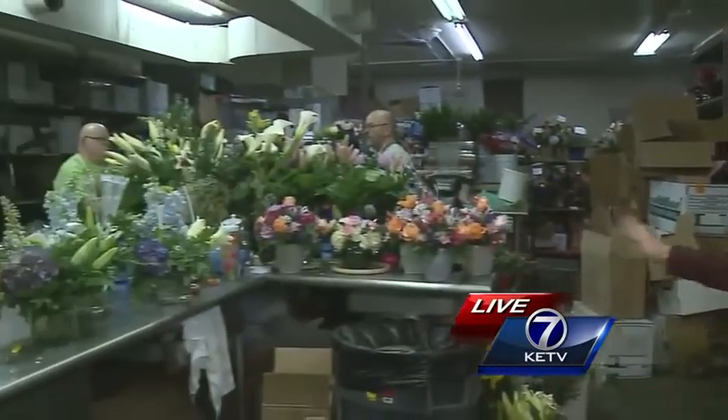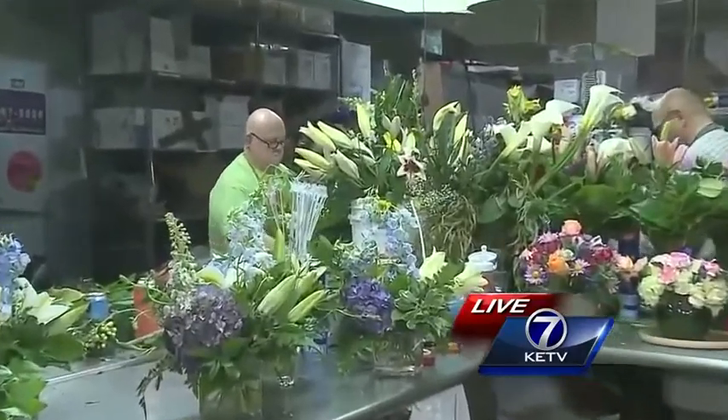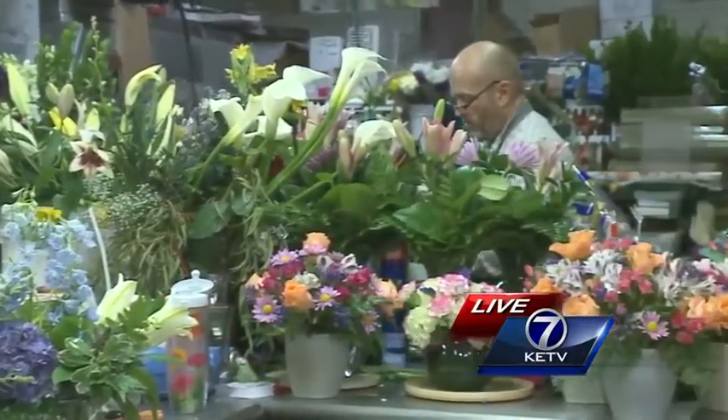I'm told that they've been doing about 300 orders every day since Thursday. And we're going to show you the rest of this back room here. You can see more and more designers are arriving to help get those arrangements ready for delivery.